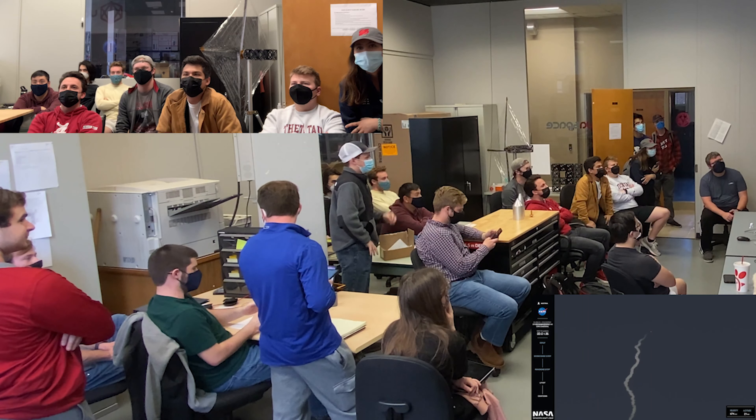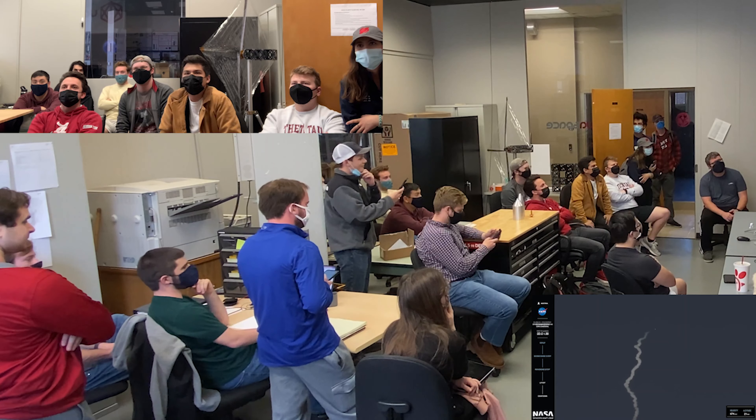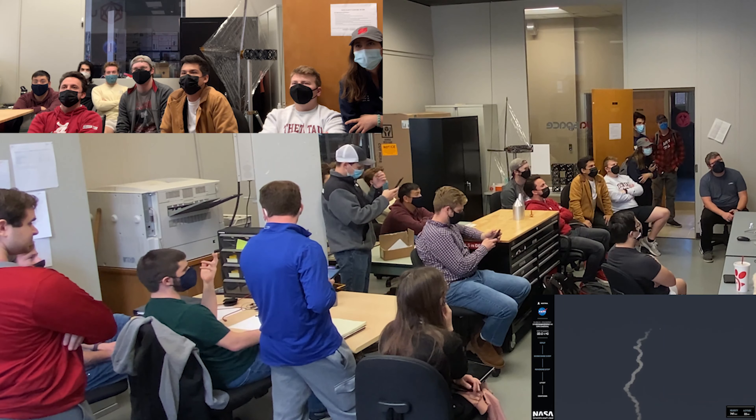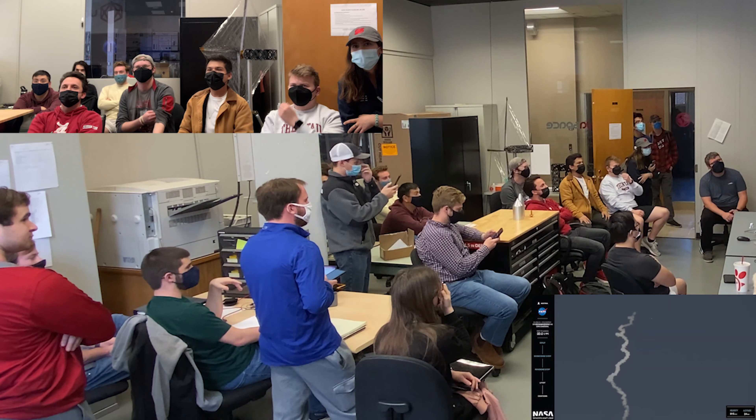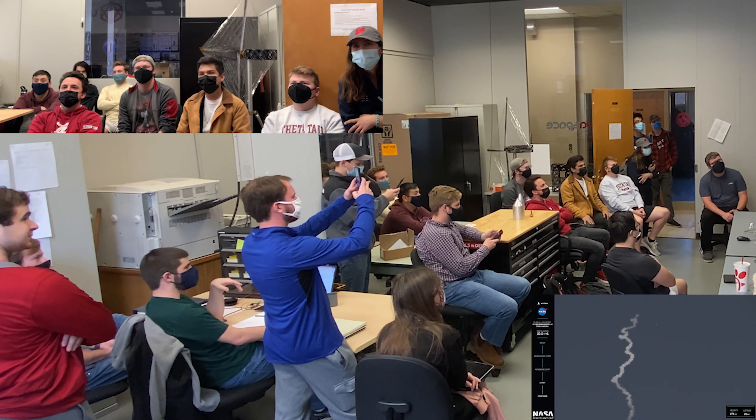I would love to know what Max Q is. Should have passed through Max Q. There's a call out — our systems on the vehicle are nominal.